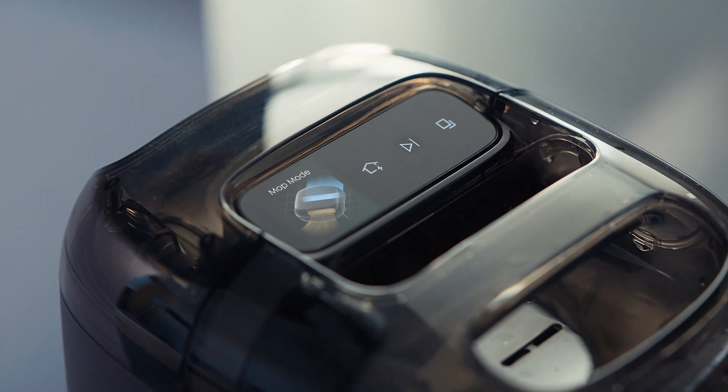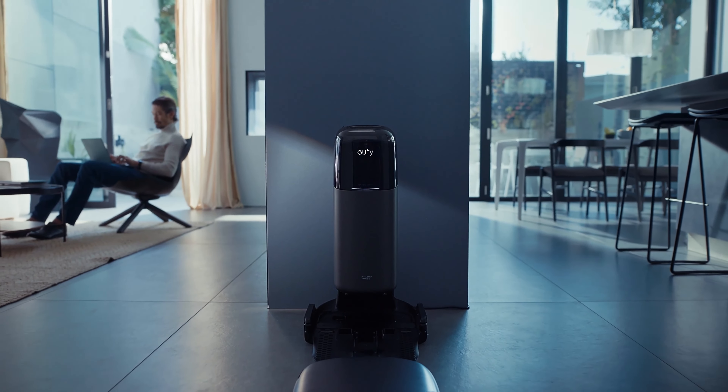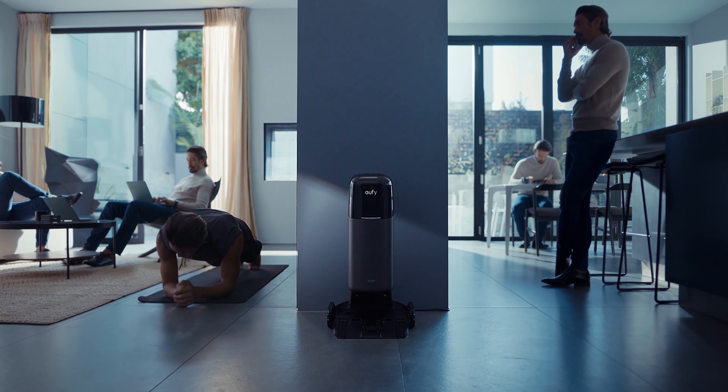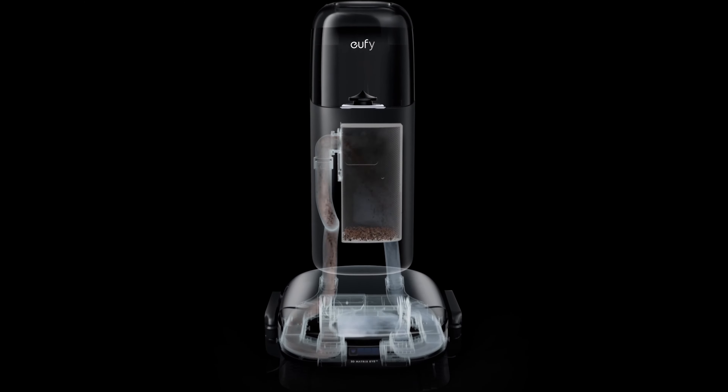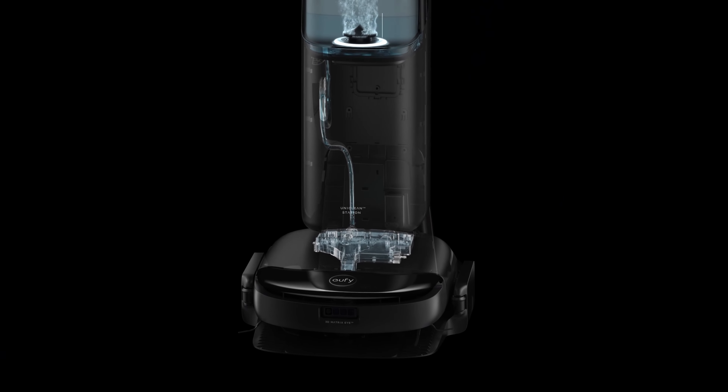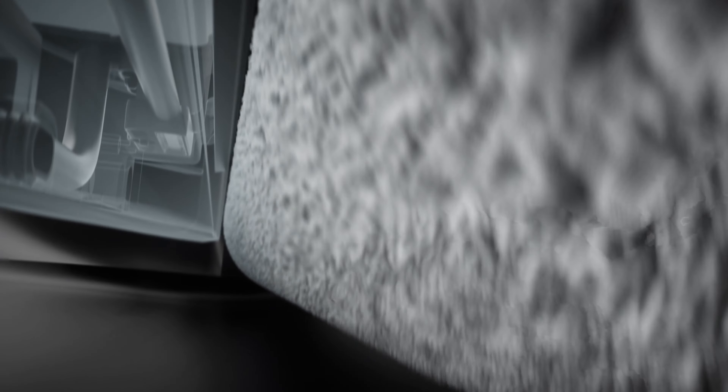The OneTouch base station unlocks your free time, while the S1 Pro handles the rest, including transferring dry and wet waste, refilling detergent, and sanitizing.